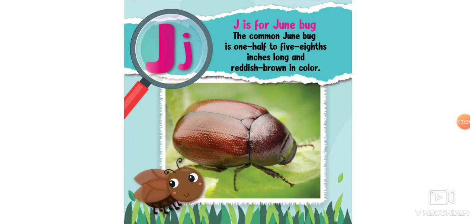J is for Junebug. The common Junebug is 1½ to 5/8 inches long and has a red-brown color. Very tiny bug.